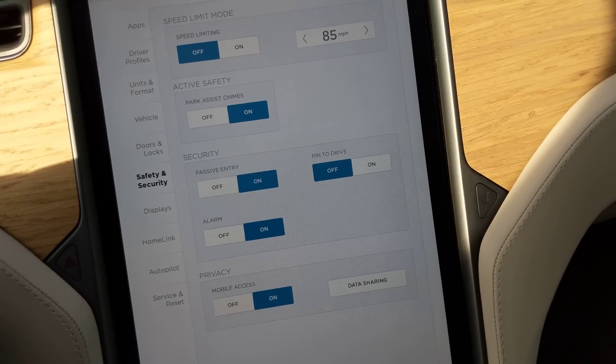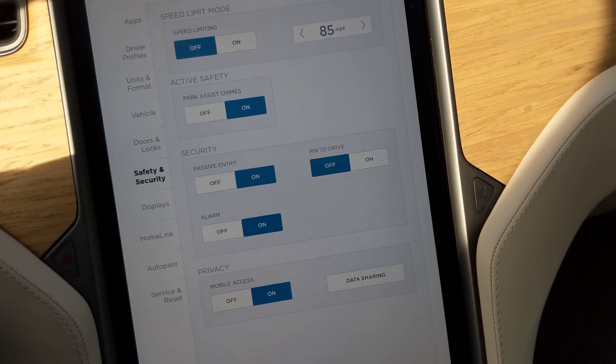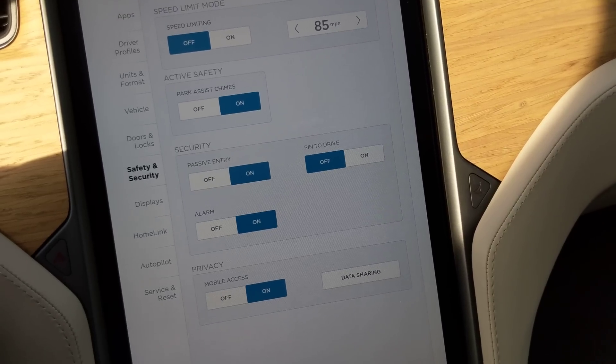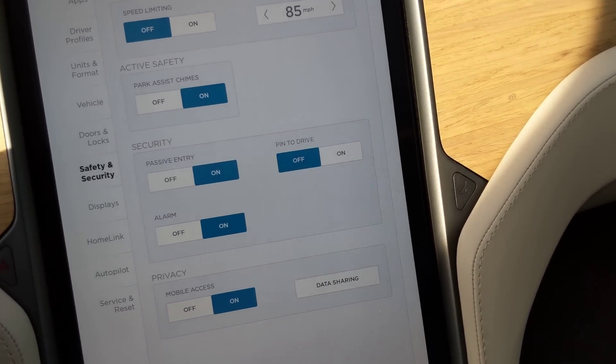This is a pretty cool feature that was added. I did hear on some forums that there would be a new key fob for an additional layer of security, but I haven't seen anything on that yet. I will keep you guys posted — thanks for watching.